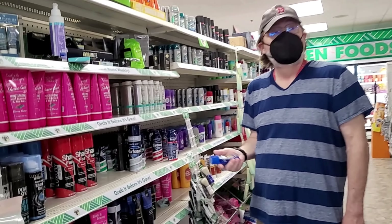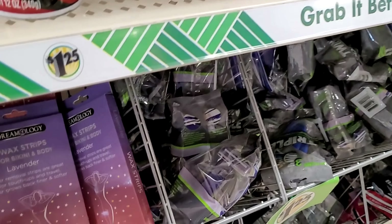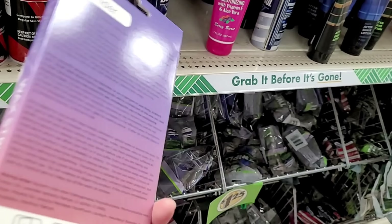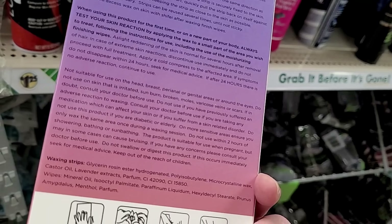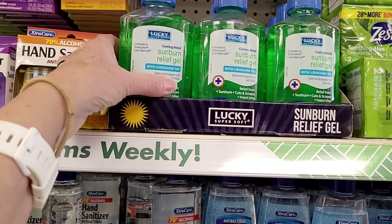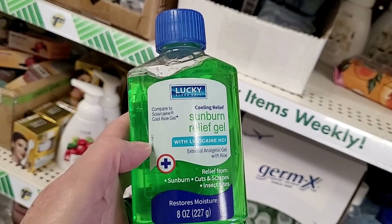No luck finding aftershave — just one abandoned bottle that looks like it might have been used or broke open, so I wouldn't get that one. Oh, what is this? Hair removal strips — Dreamology wax strips for bikini and body, lavender hair removal strips. Four strips and two wipes from Philo America out of Los Angeles. There's a new product: Lucky Cooling Relief Sunburn Relief Gel. Compare it to the Solar Cane Cool Aloe Gel — relief from sunburn, cuts, scrapes, and insect bites. Eight ounces.